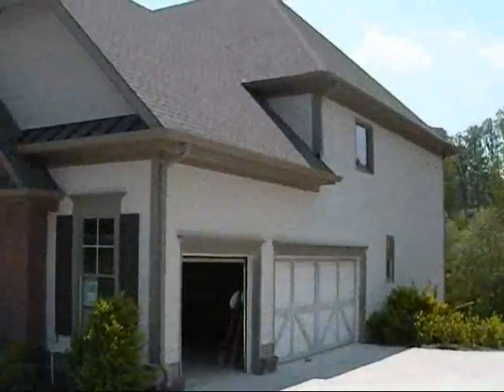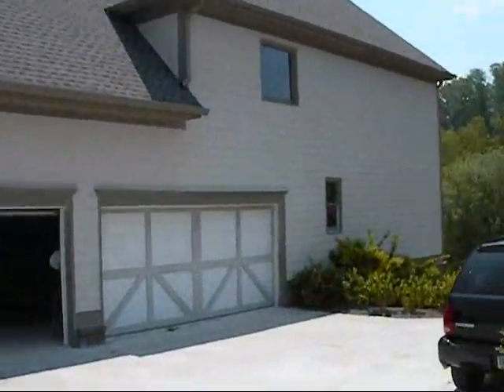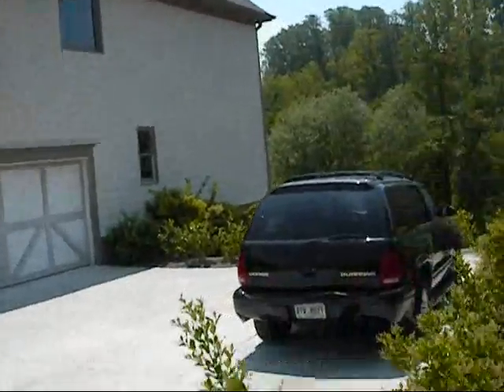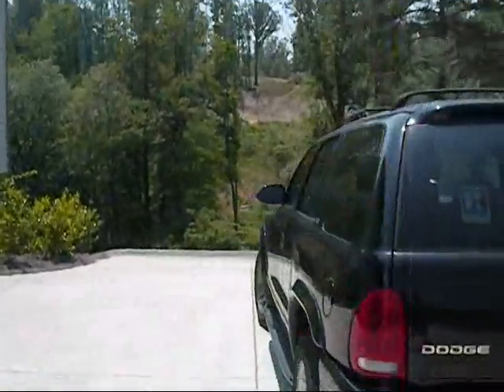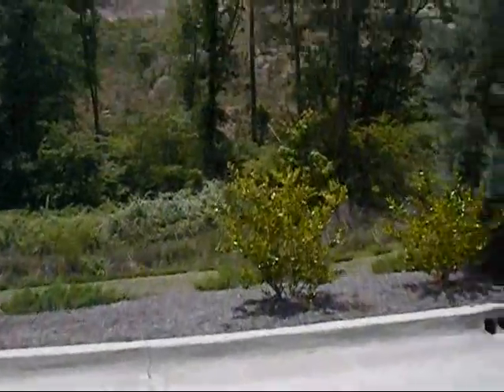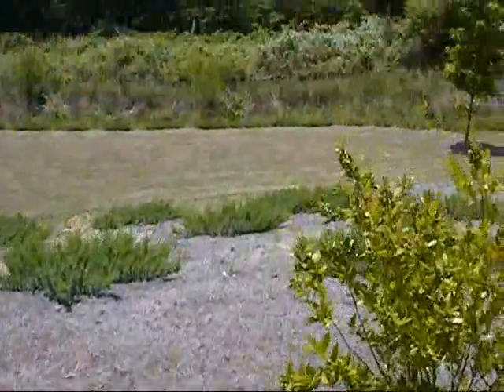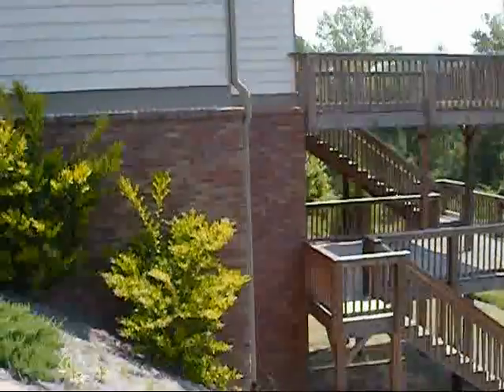Got a three-car garage. The house on this side is vacant still. The house on the other side looks like it's occupied. Nice big driveway here for turnaround and extra parking. Backyard — of course a slab. A lot of decking.